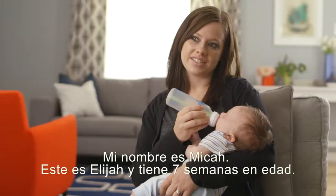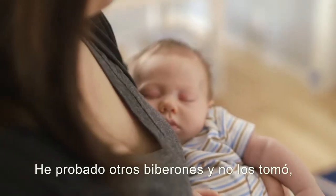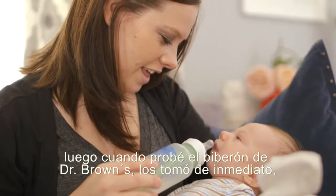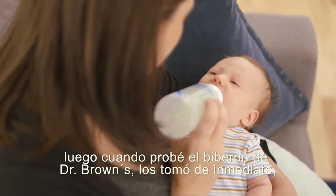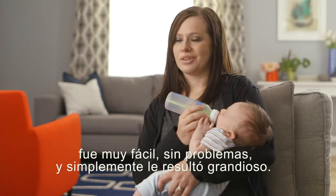My name is Micah, this is Elijah and he's seven weeks old today. I have tried other bottles and he would not take them, and then when I used the Dr. Brown's bottle he took them right away. It was really easy, no fuss, and he was just really great with them.